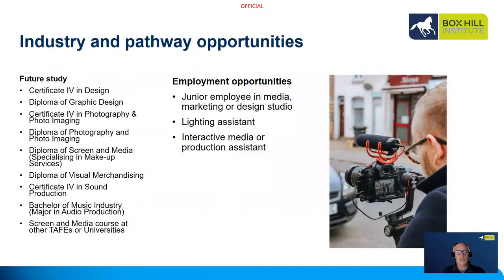Some of the courses you can pathway to at Boxhill include Certificate 4 in Design, Diploma of Graphic Design, Certificate 4 in Photography and Photo Imaging, Diploma of Photography and Photo Imaging, Diploma of Screen and Media specialising in Makeup Services, Diploma of Visual Merchandising, Certificate 4 in Sound Production which is part of the Music Department, and the Bachelor of Music Industry with a major in Audio Production. Of course you can also apply for Screen and Media courses at other TAFEs and universities.